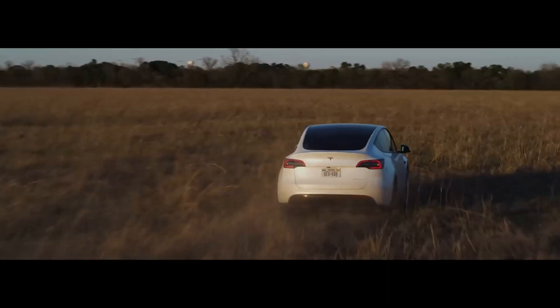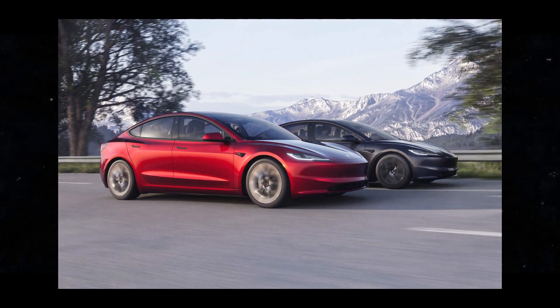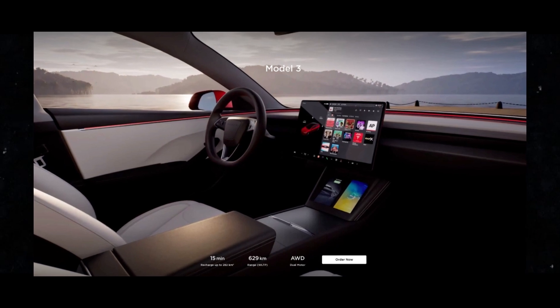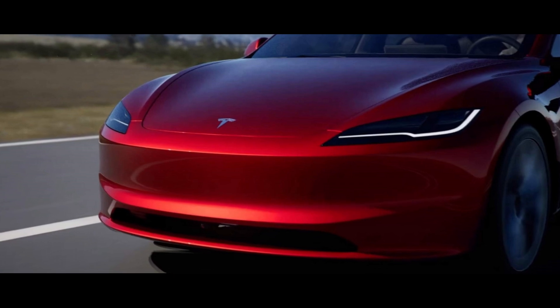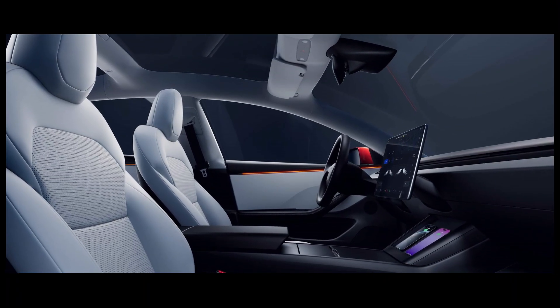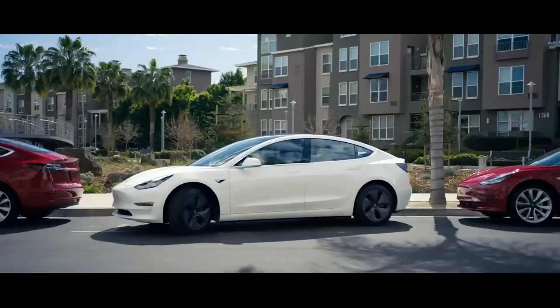When I first heard about the voice functionality, I admit I was a bit skeptical — these systems don't always work so well in practice. But I must say I was surprised by the performance in the Model 3 Highland. I had some funny moments when giving a command, but overall the technology worked impressively. From controlling the wipers to adjusting the seat temperature, voice commands really made the driving experience more convenient and even a bit fun.